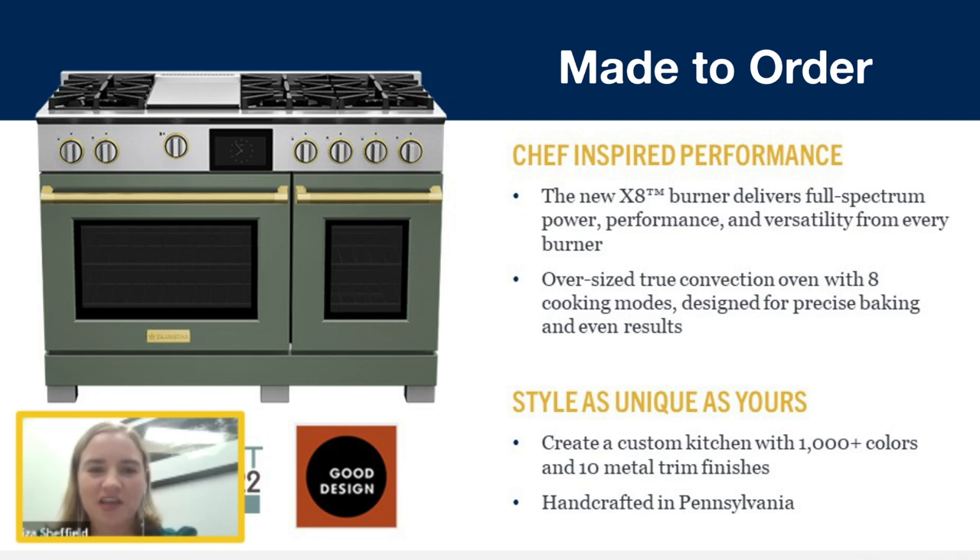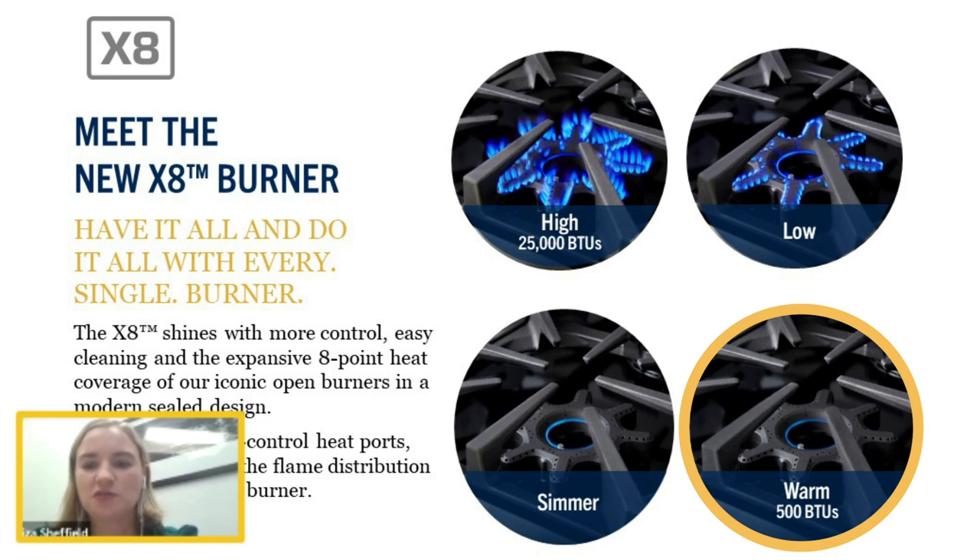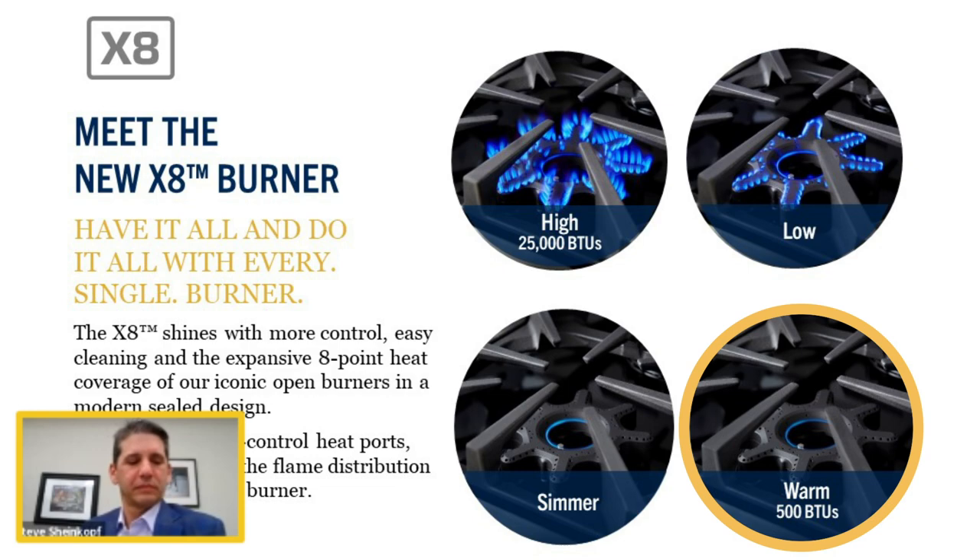Let's get into the burner. This is our new X8 burner, and what's really unique about it is the level of control and versatility. It goes up to 25,000 BTUs, and every single burner goes down to a warm of 500 BTUs. It features 152 points and three times the flame distribution of any other sealed burner.